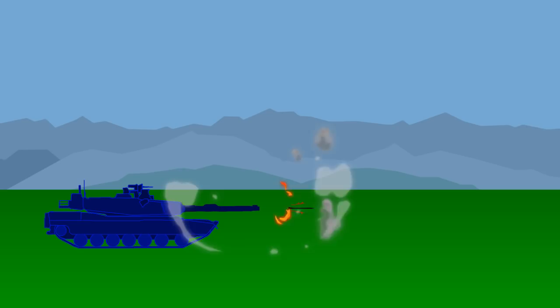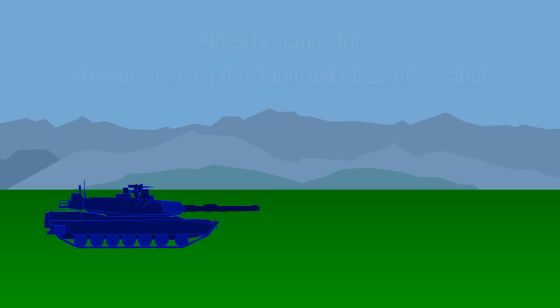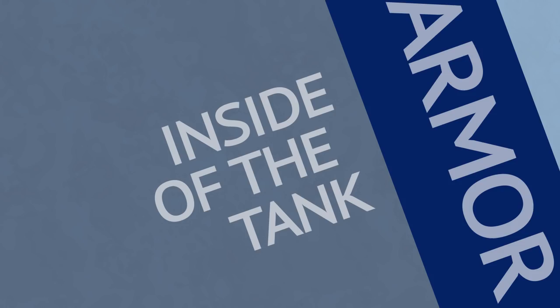Against a stationary target, the difference in precision isn't that great, and heat rounds are quite a bit used against such targets. But against a moving tank, APFSDS rounds are the norm. A heat round drops more over distance and is moved more by wind, requiring greater corrections in fire. In the end, it takes longer to reach a distant target, and against moving targets that usually means no hit.